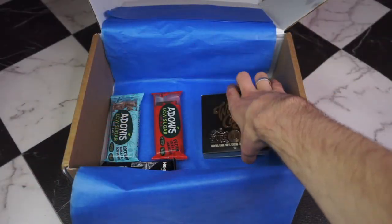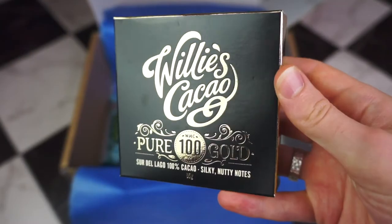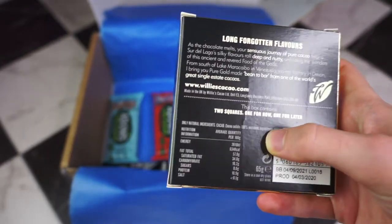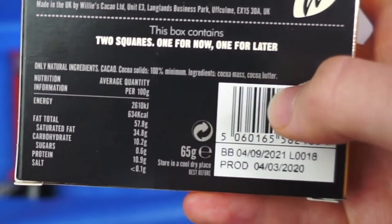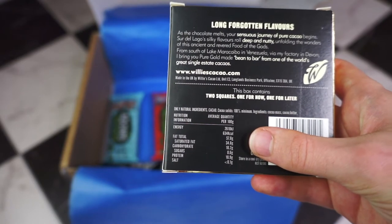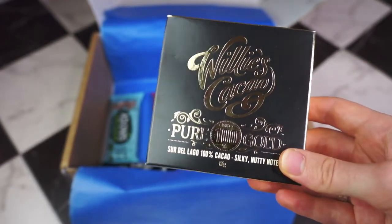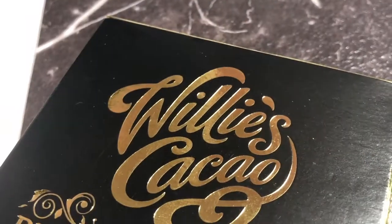Next we have Willy's Pure Gold 100% Cacao — look at that lovely shiny packaging. This is a 65 gram box. Ingredients are cocoa mass and cacao butter, so it's probably going to be quite bitter. Per 100 grams it is 10.2 net carbs, so this 65 gram bar will be a little bit over 5 net carbs for the whole thing. But honestly, good luck eating an entire 100% chocolate bar in one sitting.